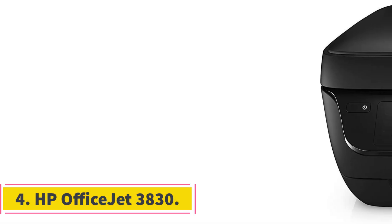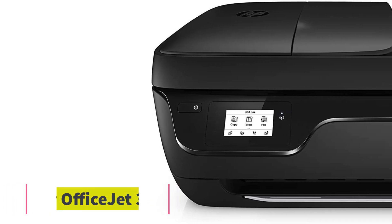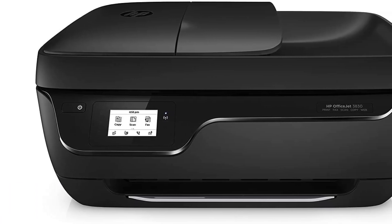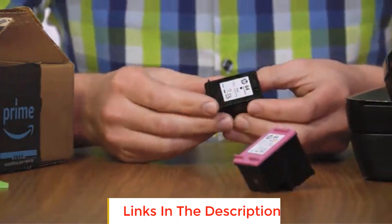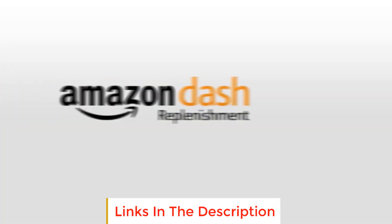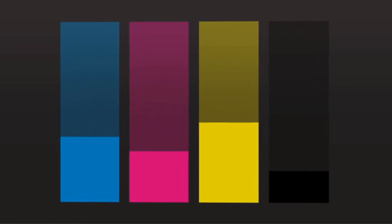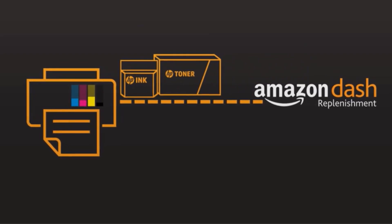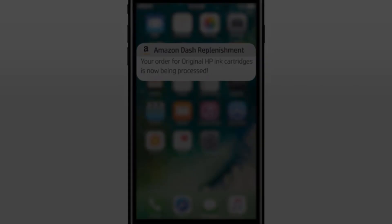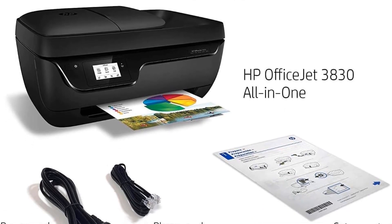Number 4: HP OfficeJet 3830. The HP OfficeJet 3830 is a versatile color inkjet photo printer designed to meet a wide range of printing needs. This all-in-one printer offers several key features, making it a valuable addition to home and small office environments. The HP OfficeJet 3830 is a multifunctional device that excels in various tasks, with primary functions including printing, copying, scanning, and faxing — a one-stop solution for various document-related tasks.